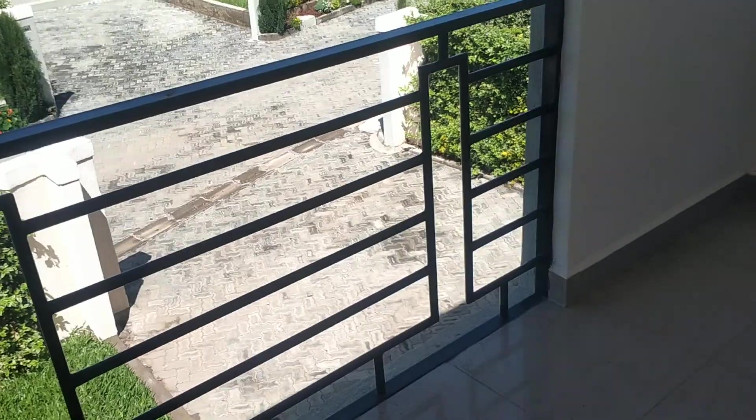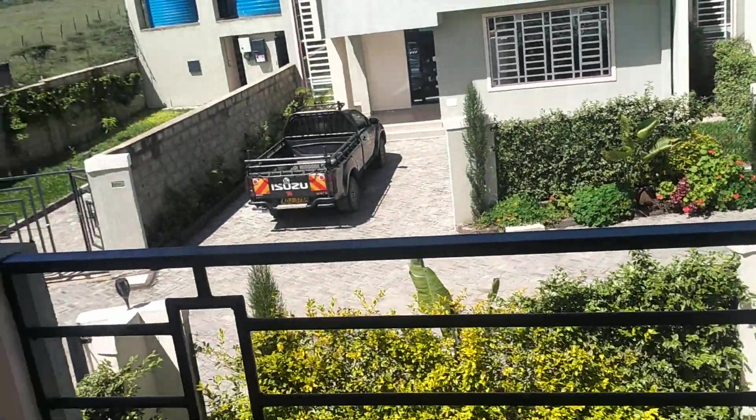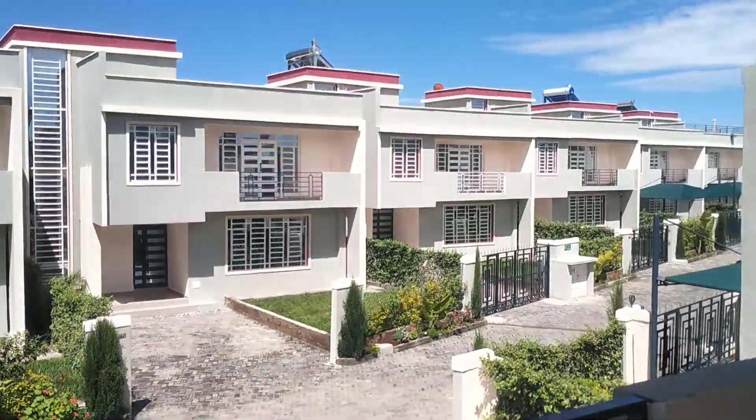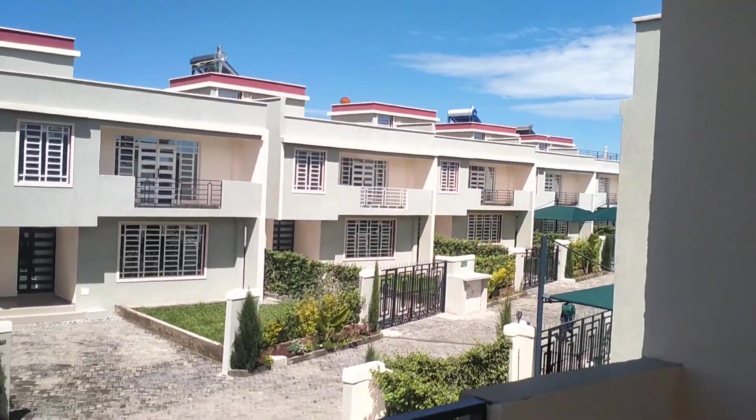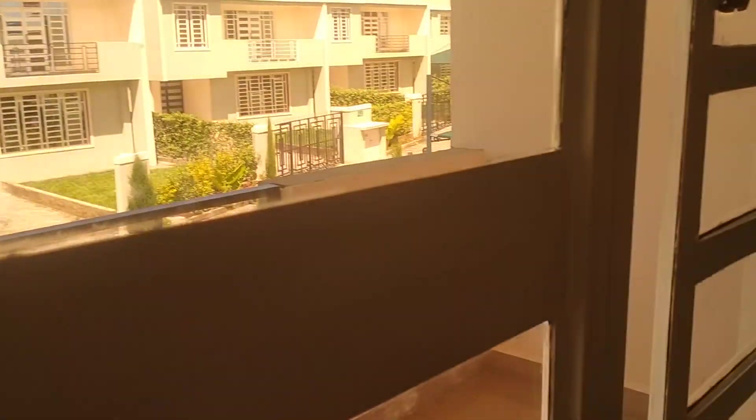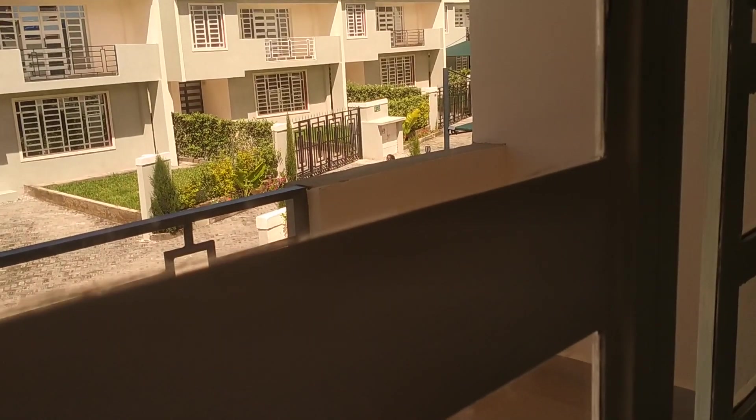There is the cubicle for the master bedroom, and now here is the balcony of the master bedroom with a view of the front. The study room or office can also be used for any other purpose.